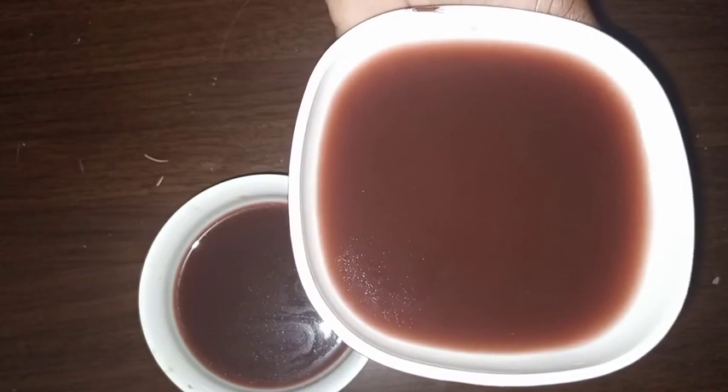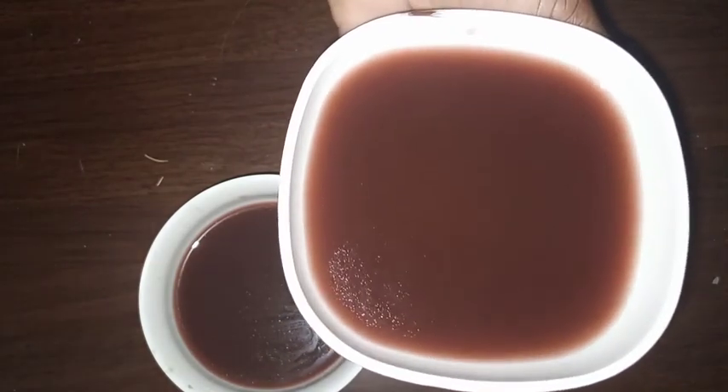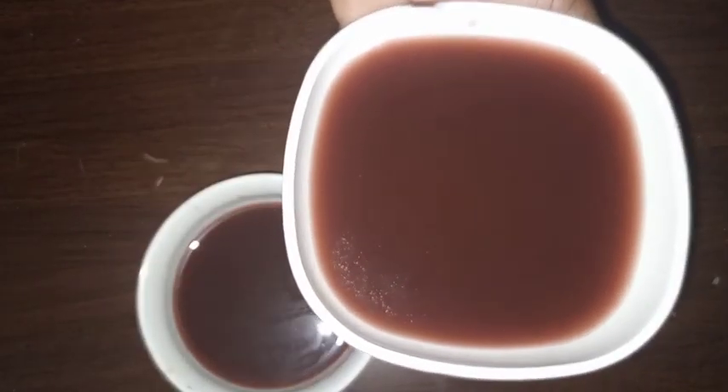I went ahead, mixed everything together, and then strained. I strained twice using my cheesecloth because I did not want it to be clogged. This is my hair at the moment. I'm going to go ahead and spray it from the roots of my hair to the tip and work my way through it, and then add my oils.